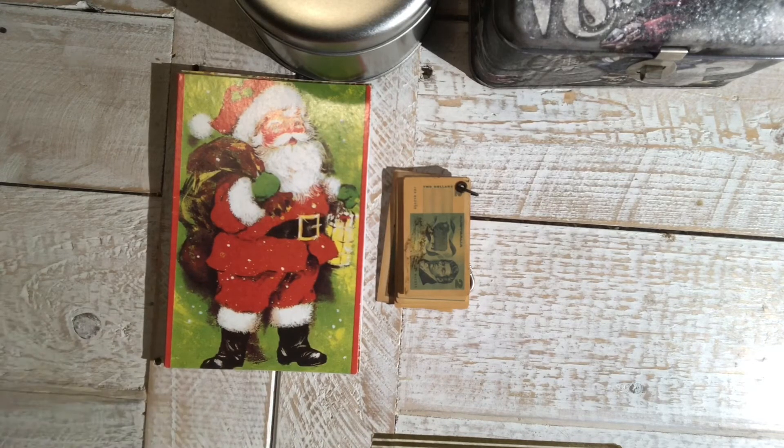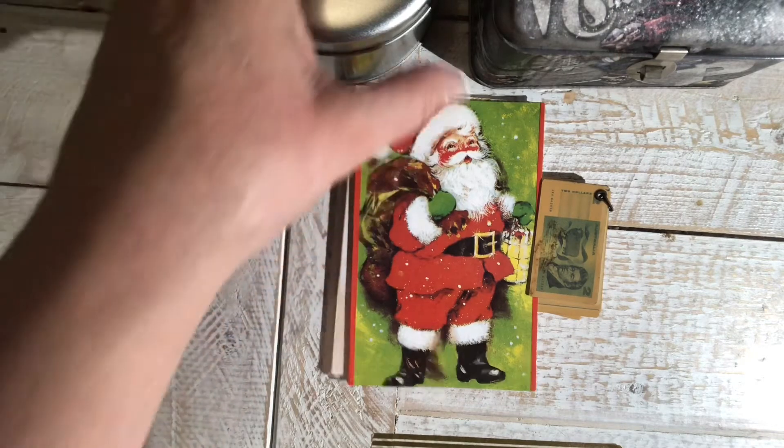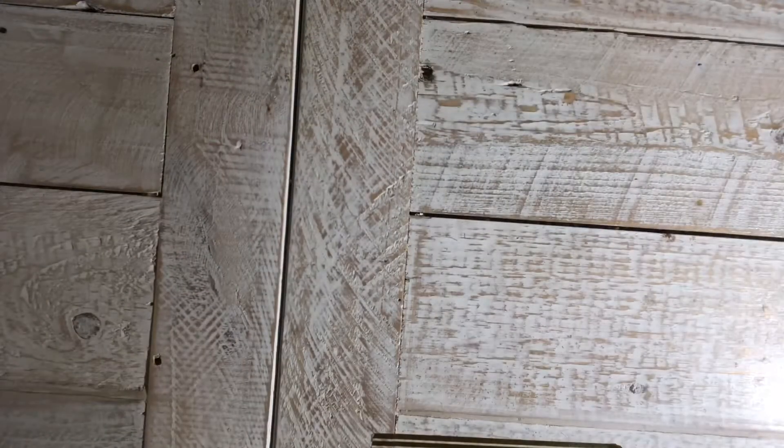I think I paid four dollars for those cards, and I'm sure I got something else as well but I can't find it. Still a bargain though — sometimes you can pay 50 cents each card for these in op shops, so I think I did pretty well on that one.